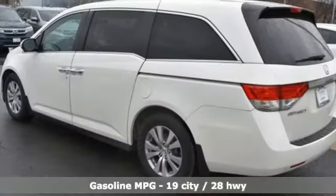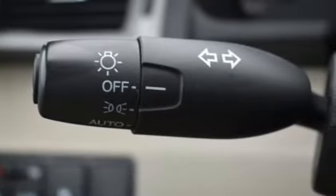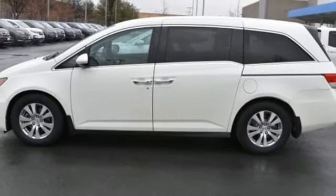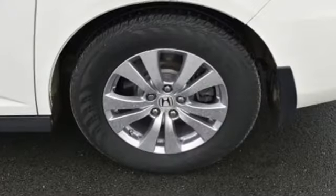Doors and push button start proximity key, dual zone climate control, streaming audio, external memory control, wireless phone connectivity, manual tilting steering column, V6 engine, aluminum wheels, and power heated mirrors.